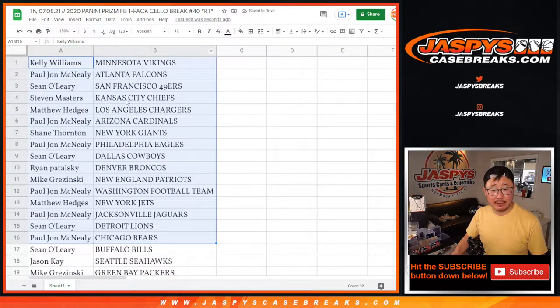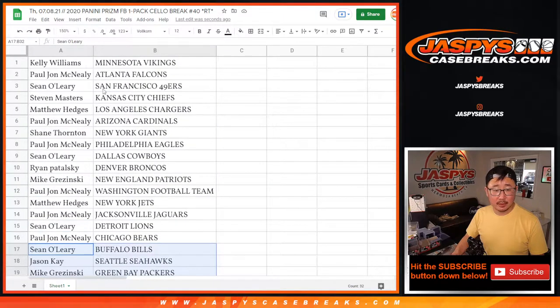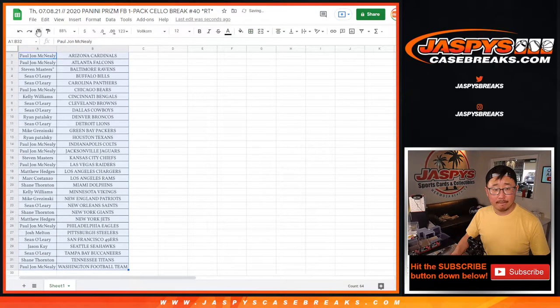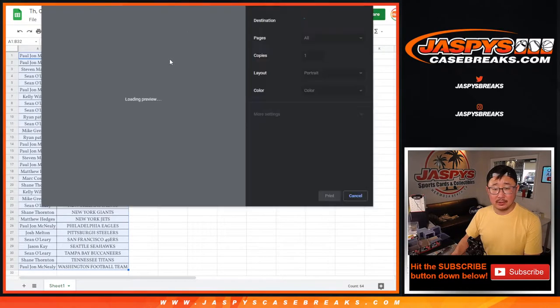All right, there's the first half of the list right here. This is 2020. Matthew with the Chargers, PJ with the Eagles. Could there be some surprises in this? Yes. Bengals right here — Kelly. Shane with the Dolphins. Chargers right there too. No trade windows in these little filler breaks, the giveaway breaks. Always look out for those giveaway breaks as well. Sometimes a break will be sold out but we're still giving away the last remaining spots, so just keep an eye out for that.